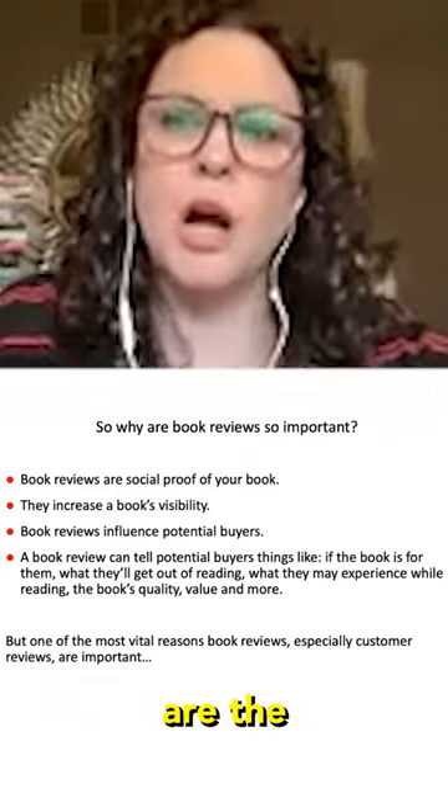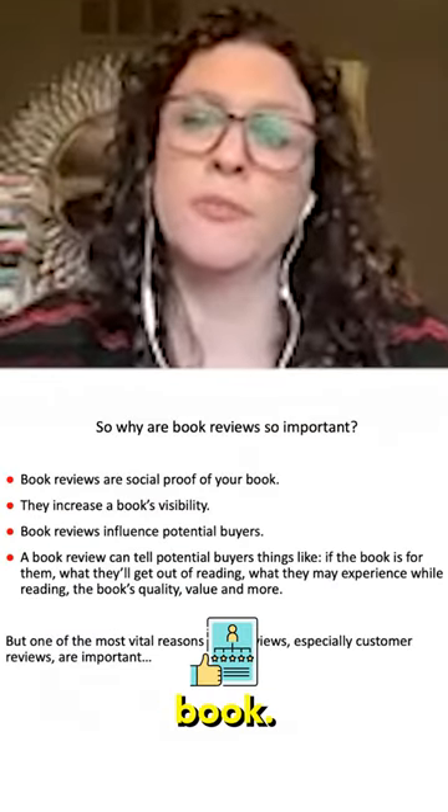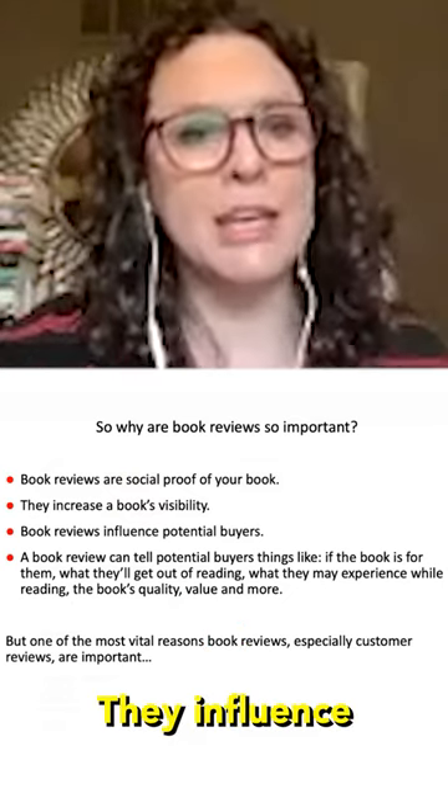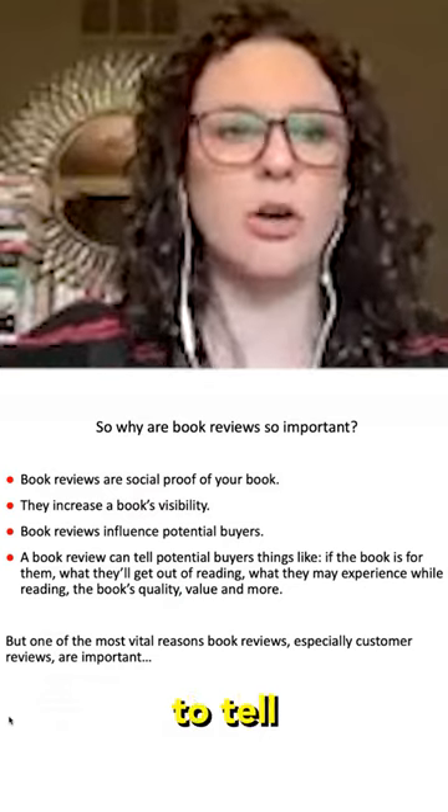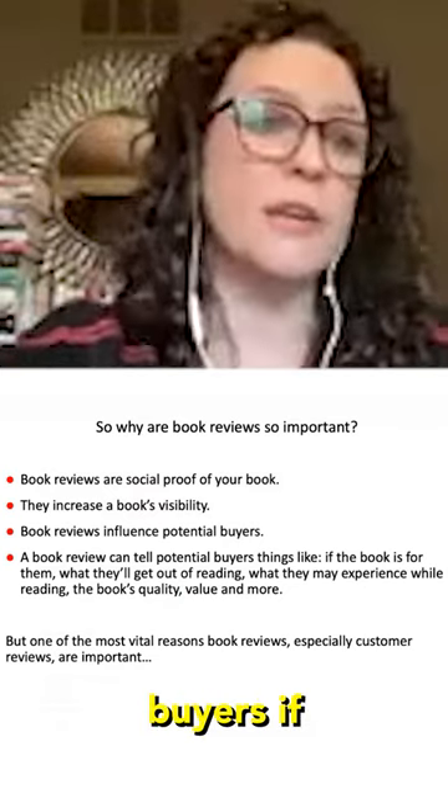Book reviews are the social proof of your book. They increase your book's visibility and influence potential buyers. Book reviews are the things that are going to tell potential buyers if the book is for them.